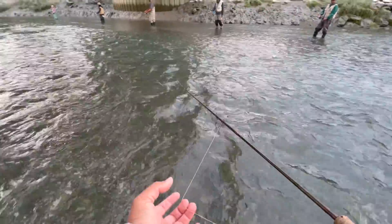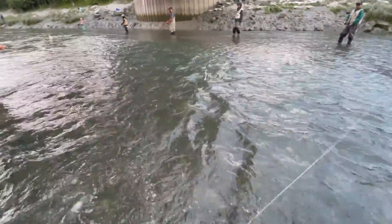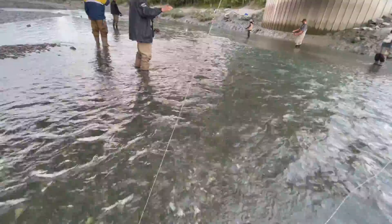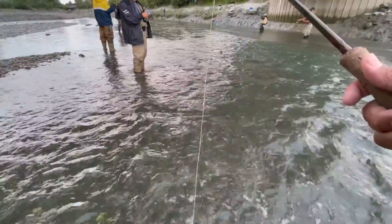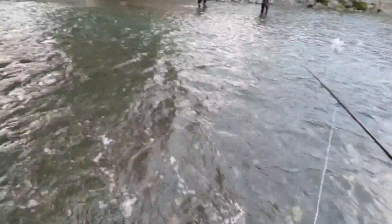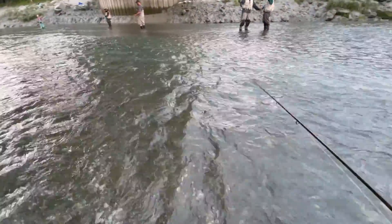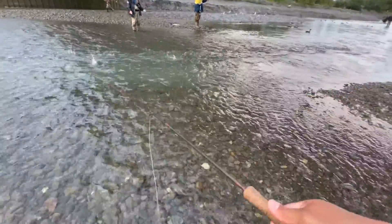So I made it down the river and people are catching fish. I think I just tangled up with the snag — yeah, I did. That sucks. So I ended up moving across.